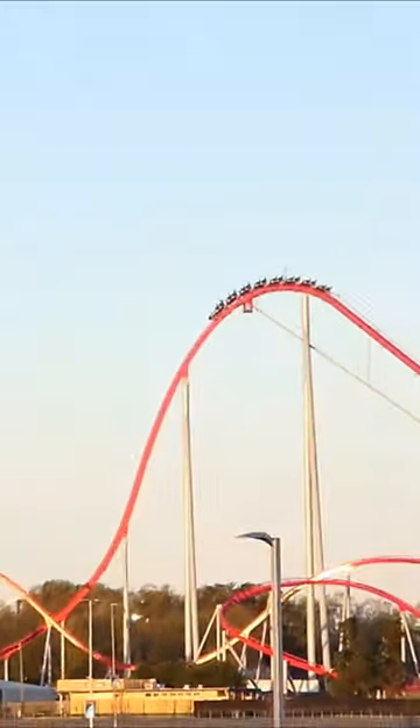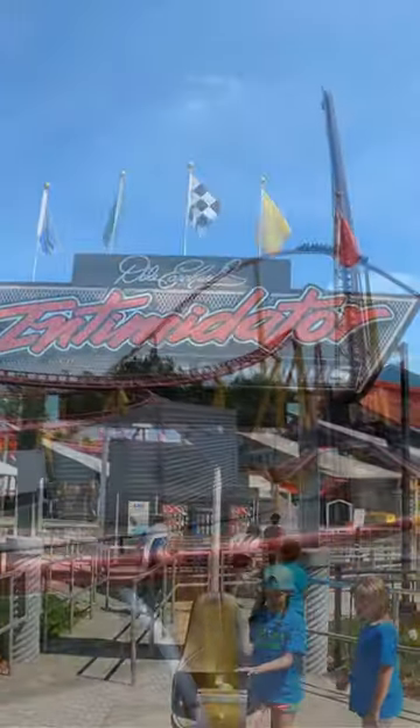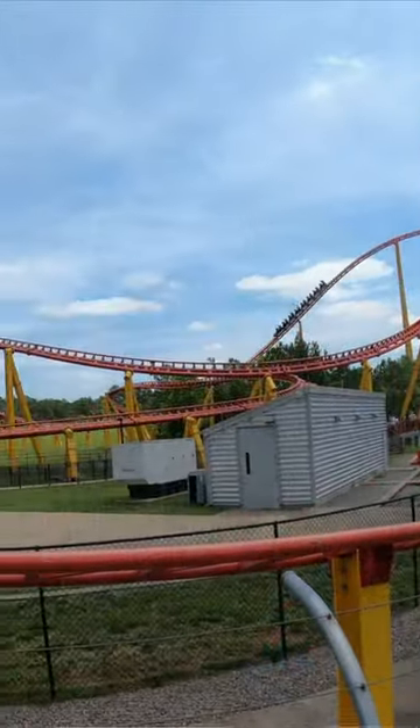Over in the two states that share a single amusement park, we have Intimidator — the rollercoaster that doesn't immediately pop into your mind when mentioning a red track Cedar Fair 200-plus-foot steel rollercoaster themed to Dale Earnhardt.